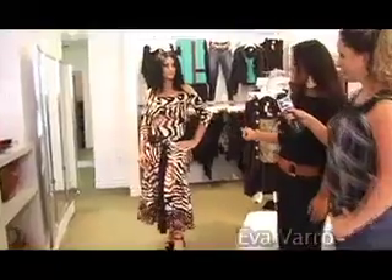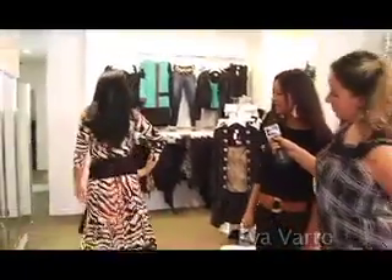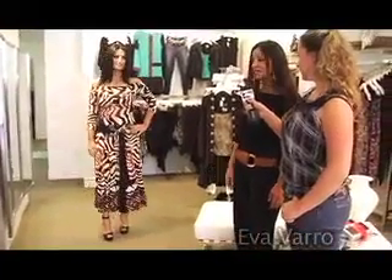Another beauty of this line is that if you don't like this print in particular — if it's too loud for you — we can always have it special ordered in a solid color or in another print. The turnaround time is about a week and a half, and that's another great thing about having Eva Varro here: everything is made here and we can special order.